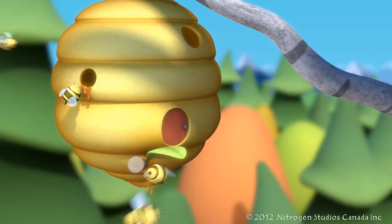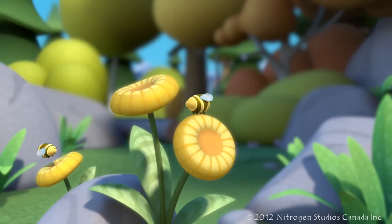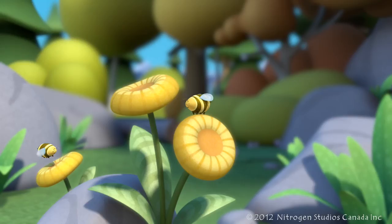The beehive is where the bees make the nectar into honey. They make so much honey that there's enough for us to have some too. In fact, bees are the only insect that makes food we can eat.